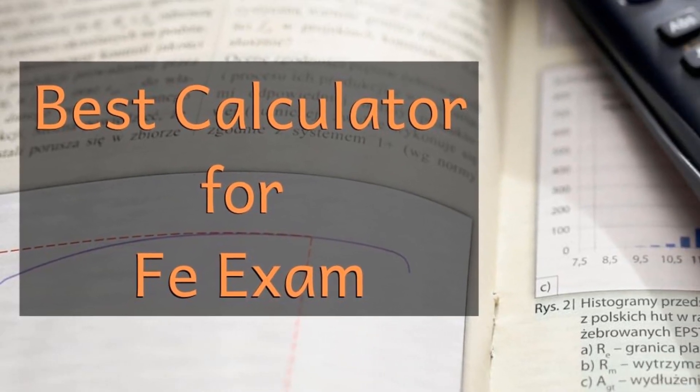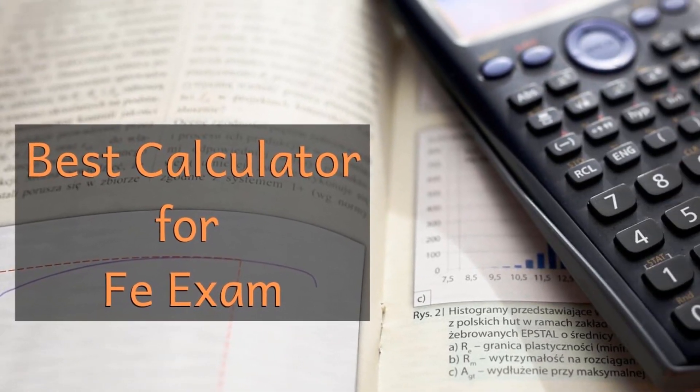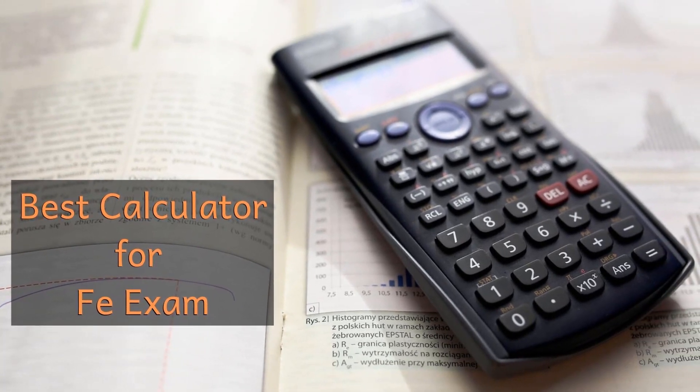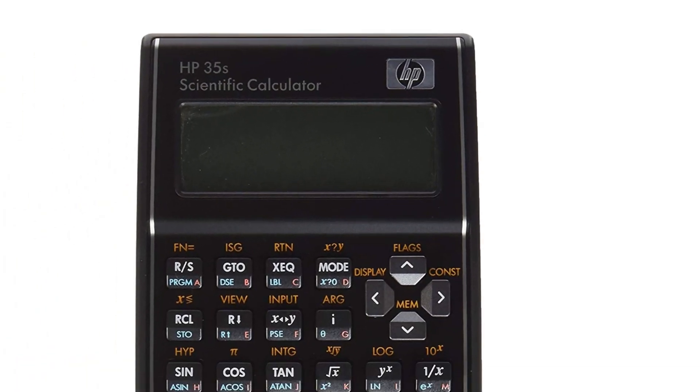Hello guys, today I will be introducing to you the best calculator for the FEI exam. If you are planning to give the Fundamentals of Engineering exam or the FEI exam, you will need to take care of a few rules.